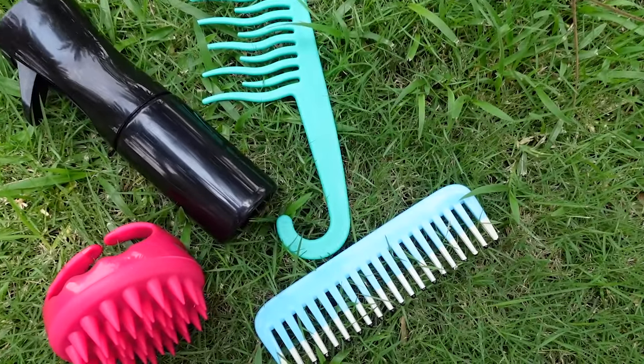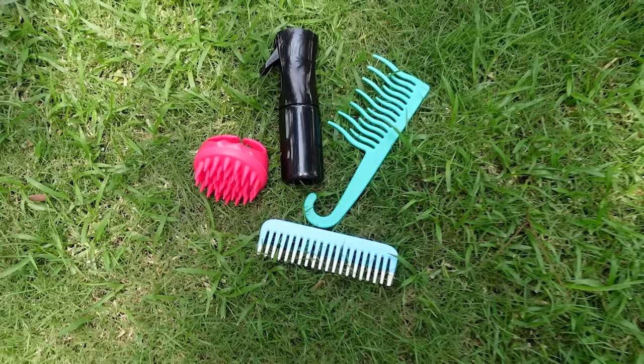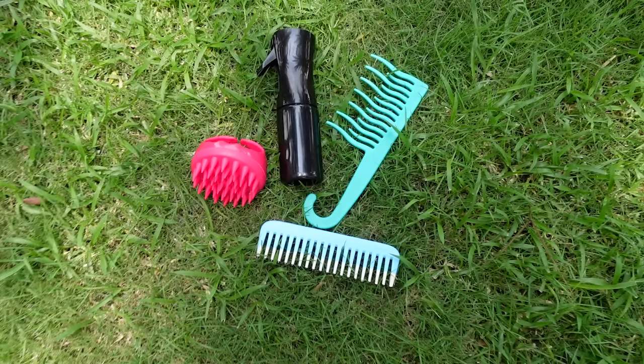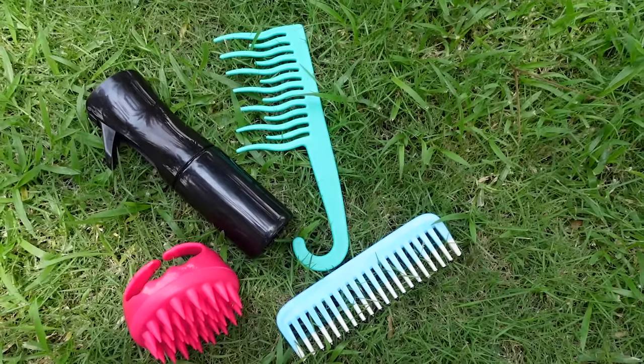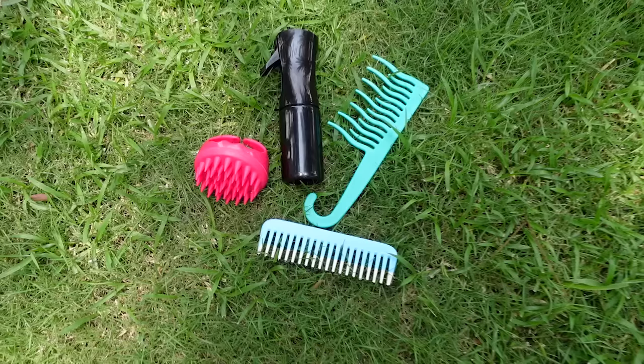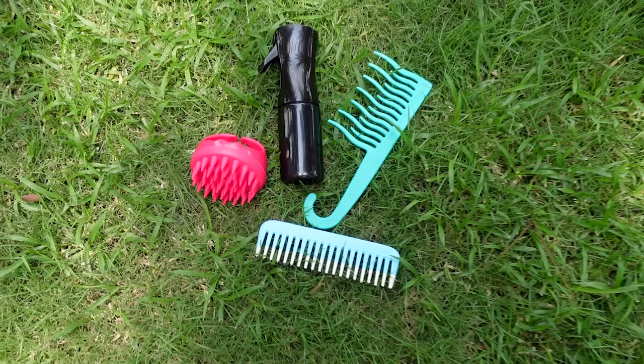I'm also going to use a few other accessories, however don't feel compelled to go out and get these things, especially if you're a beginner. Try out this routine a few times, see if it's for you, see if you want to commit to CGM, and then you can pick up the other accessories you see in the video.